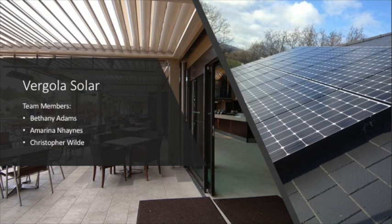Have you ever looked at a beautiful home and cringed at the unsightly solar panels plastered all over the rooftop? Admired a perfectly restored heritage beauty and felt completely deflated that the owner ruined a masterpiece with these hideous eyesores? Well, here at Vagola Solar we hear you. I'm Bethany and along with my team, Amarina and Christopher, we cannot wait to share our product with you.